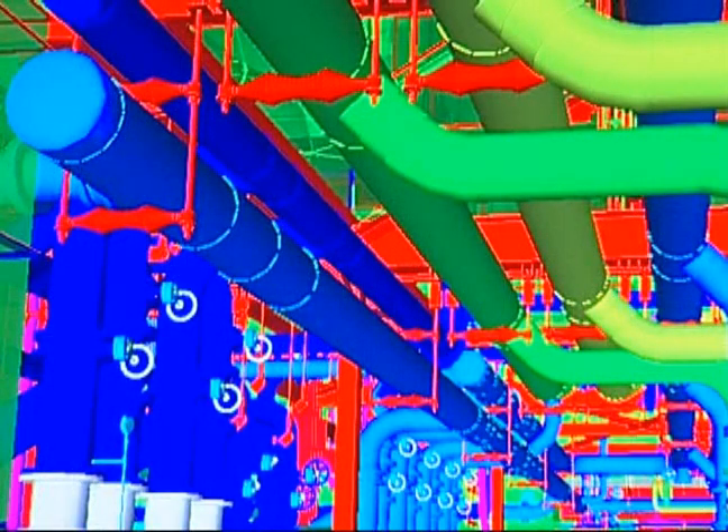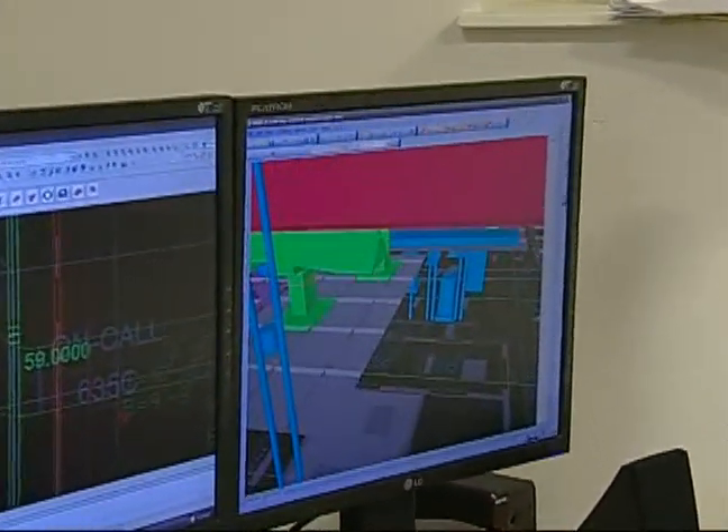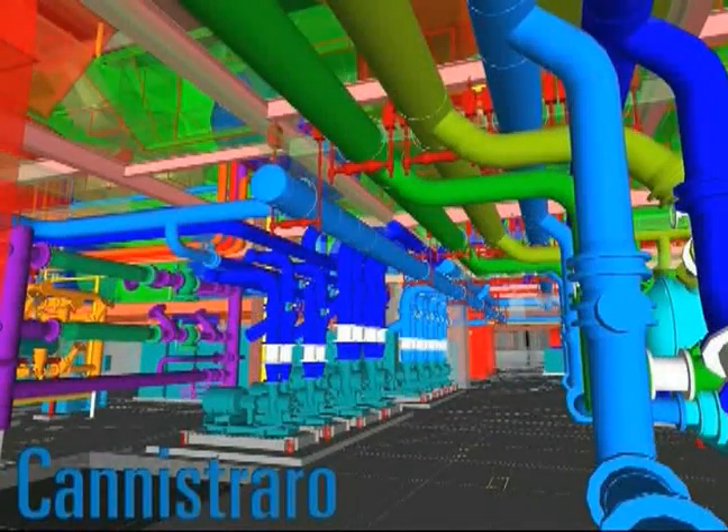With BIM, the computerized technology that we have, that we're mastering, we're able to show the whole project in three-dimensional animated view — virtual construction — so that the owner can see every fitting, every hanger, every support before the job is actually installed. We're able to move things around, simulate different conditions, and also show the room how it will be for maintenance and facilities operation.